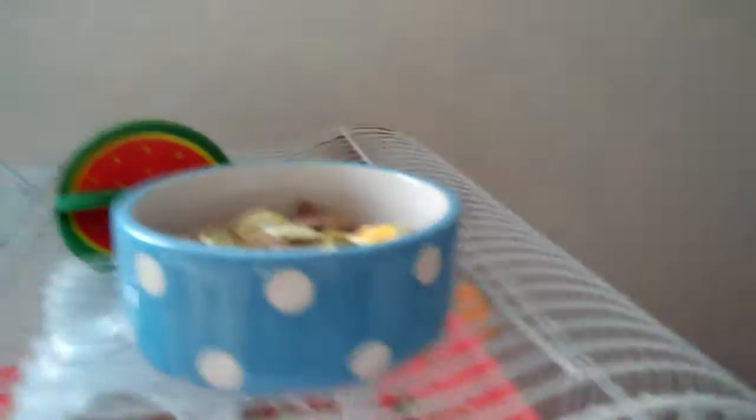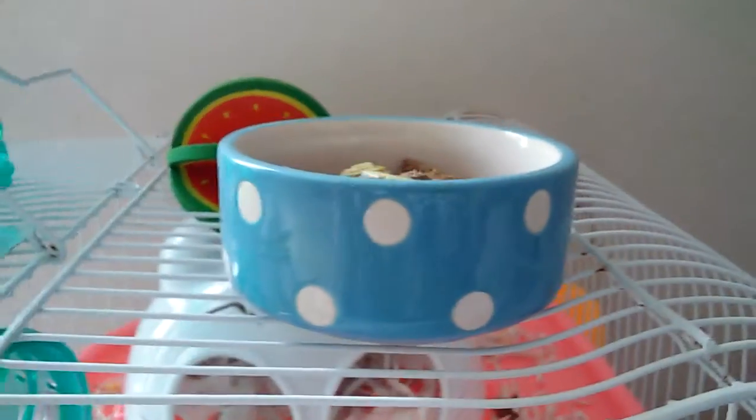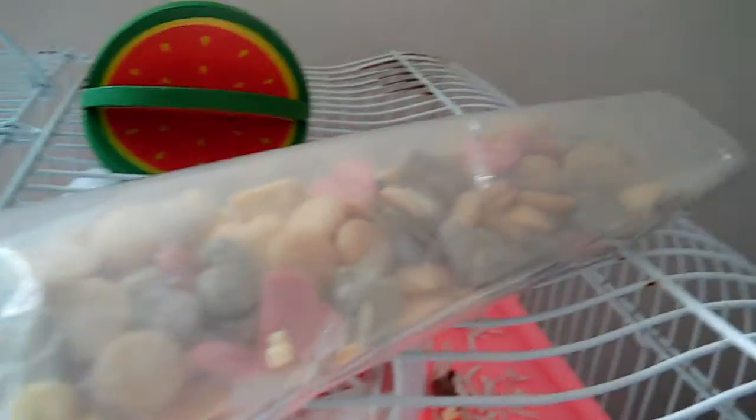She also has some mealworms that I mix in with them — dried mealworms — but I didn't bring them as I'm down my nan's, so I don't have the mealworms with me, but she does have mealworms. To drink she just has this classic water bottle with some water.